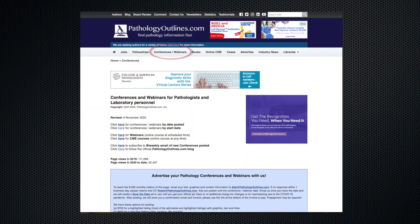Number four: conferences are going virtual and we have advertisements for them. Visit our Conferences/Webinars page to see the ads.